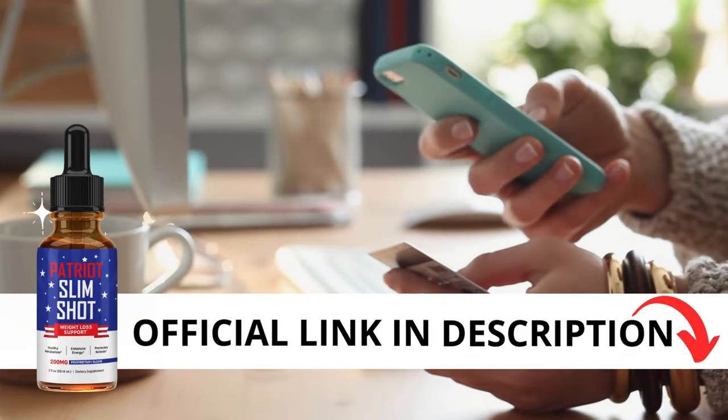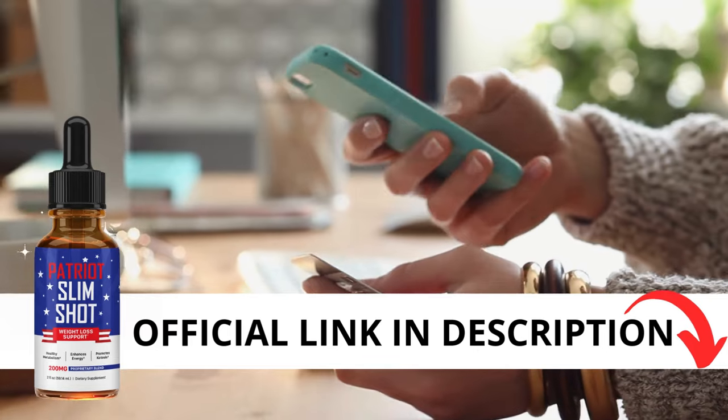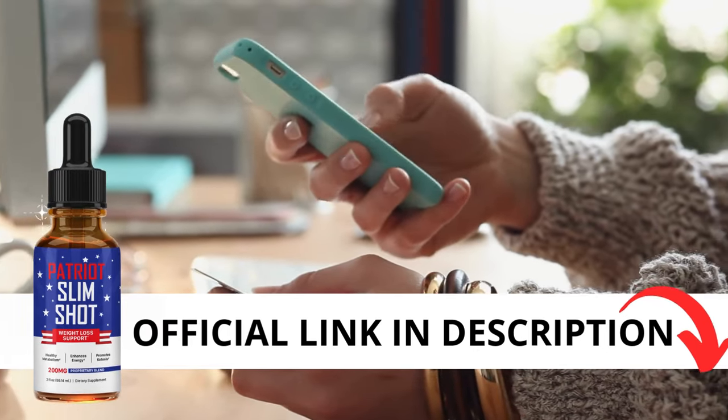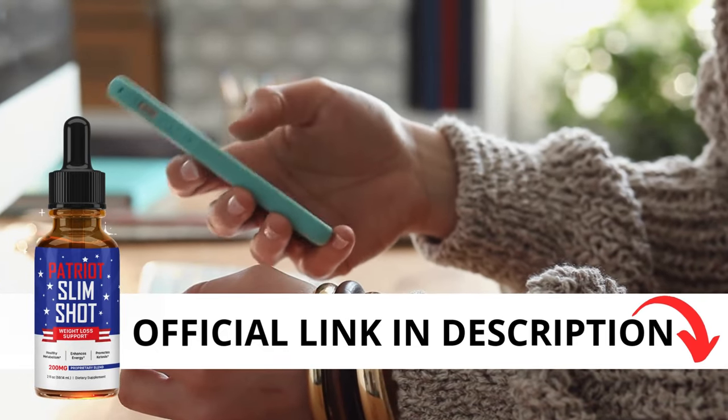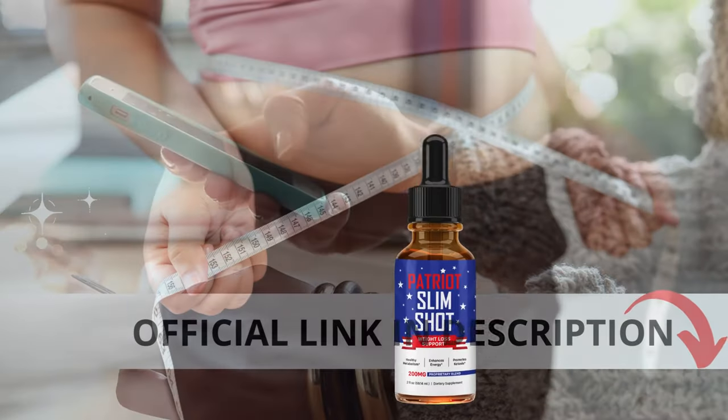The first thing you need to know about Patriot Slimshot is be careful with the website you're going to buy from, because Patriot Slimshot is only sold on the official website. To help you, I left the link to the official website down below in the description of this video.